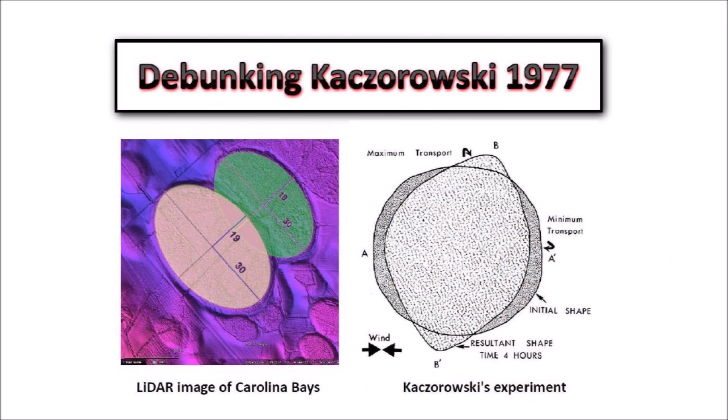Much of the support for the aeolian and lacustrine hypothesis is based on theories from the 1940s, before the invention of LiDAR, and on an experiment by Raymond Kaczorowski which was described in a 1977 report that was never published in a peer-reviewed journal. The experiment failed to produce an elliptical structure. A subsequent attempt in 2012 to replicate Kaczorowski's experiment also failed. As far as I know, no aeolian lacustrine experiment has ever been attempted to produce overlapping bays. A link to the video debunking Kaczorowski 1977 is provided in the description below.